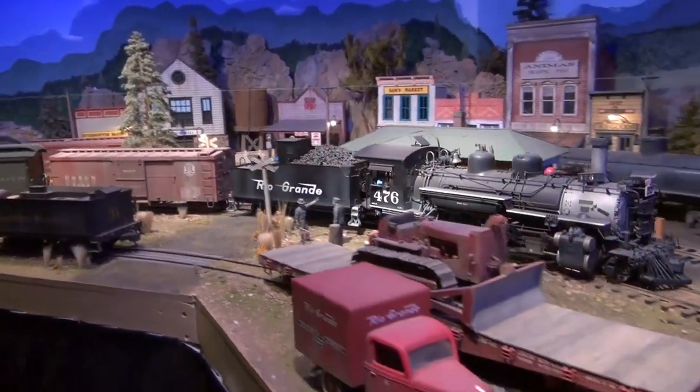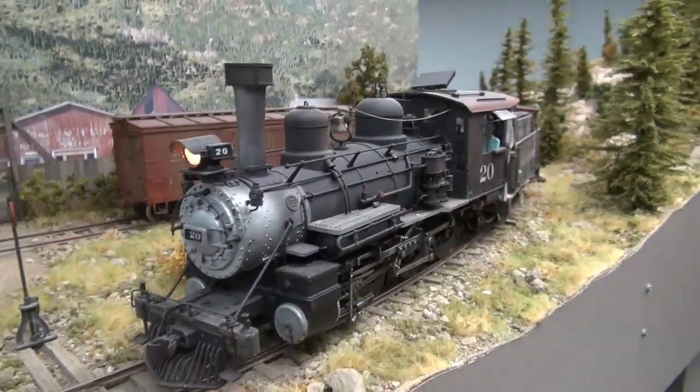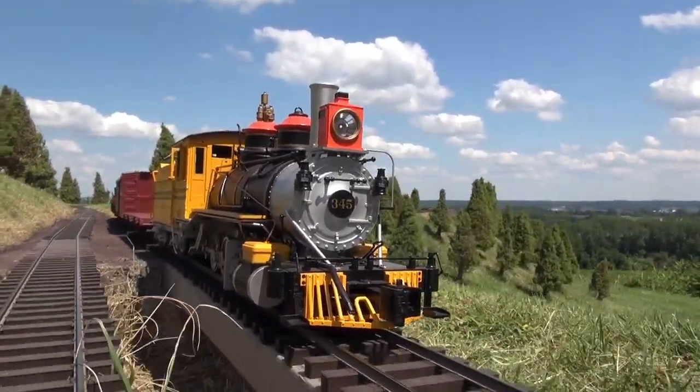So Glenda, if you were to build a layout, what scale would you choose? I would build in G scale. I know it takes a lot of space, but in G scale you can see everything. I used to tell Steve, 'that's such a big train,' but after seeing more and more of it, G scale is awesome to me. I met a couple that had nothing but G scale in their basement and you could see everything on the train — it was just awesome. G scale is for me, though I love all trains.